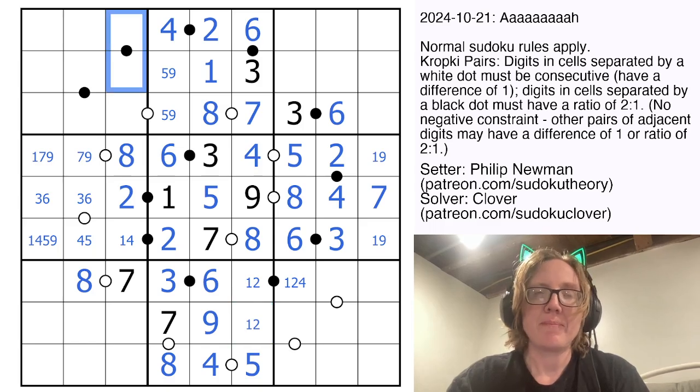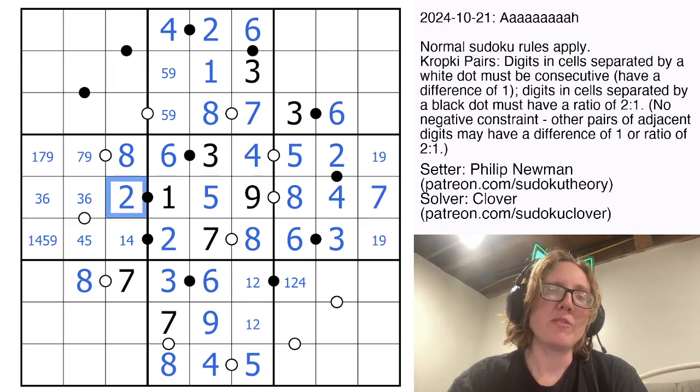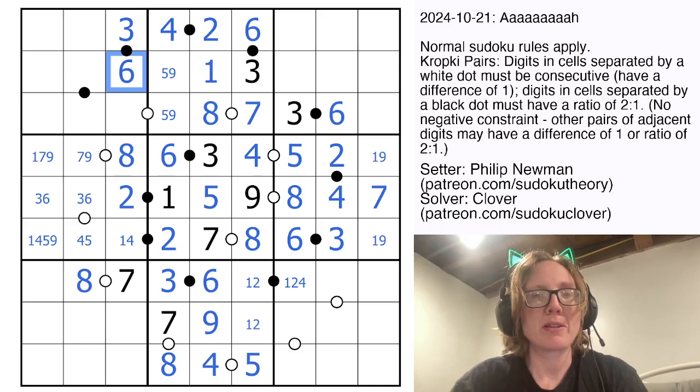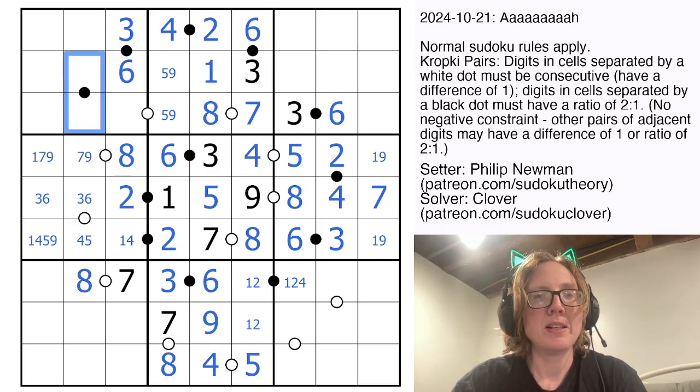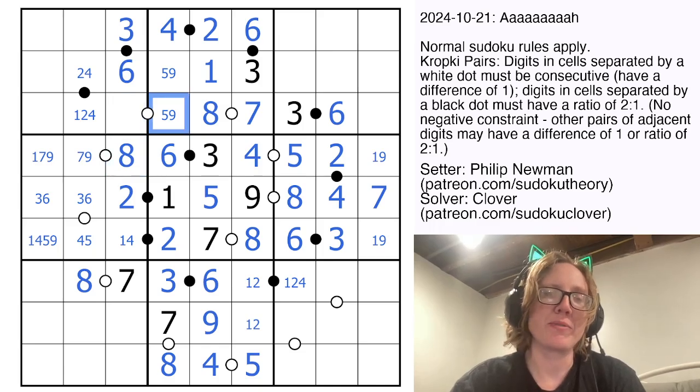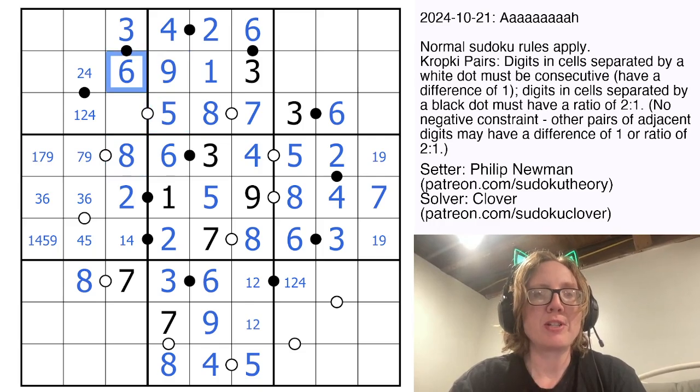Let's consider this black dot. We've used 2, so we can't do 1 and 2 or 2 and 4. We can't do 4 and 8 because we've used 8, so this must be a 3 and 6. For this black dot, we've used an 8, we've used a 3 and 6, so that's either a 1 and 2 or a 2 and 4, so we're going to eliminate 1 right there. This can't be a 9 because 9 would have to go with 8, and there's an 8 right below it, so that's a 5, which can't go with a 6 due to the 6 there, so that's a 4.